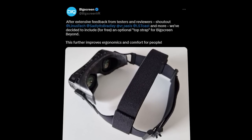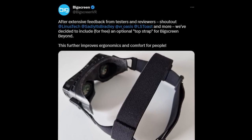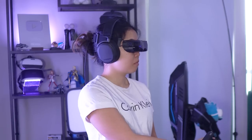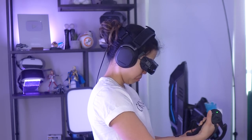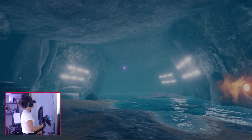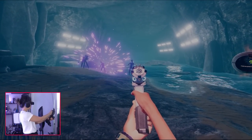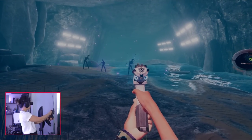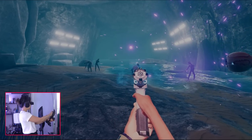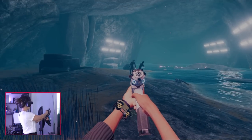Fortunately, BigScreen has announced they will be including a top strap in the box, which should alleviate this issue, although I haven't had a chance to try that out yet. But when I found that tying my hair in a knot kept the headset firmly in place, it was game over — or should I say game on? Because the comfort was now amazing. My productivity plummeted. I found myself engrossed in Vertigo 2, easily one of the best VR games I've played this year, and 2 hours flew by unnoticed.